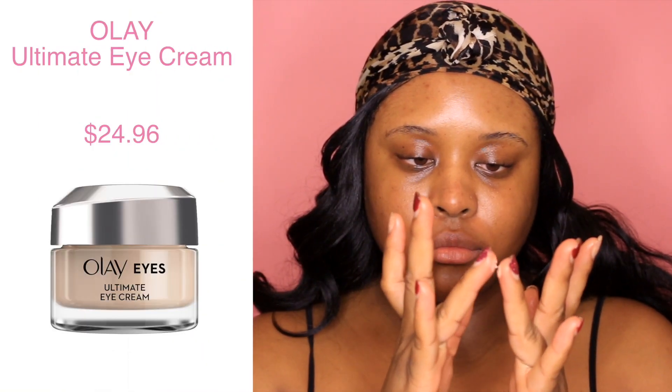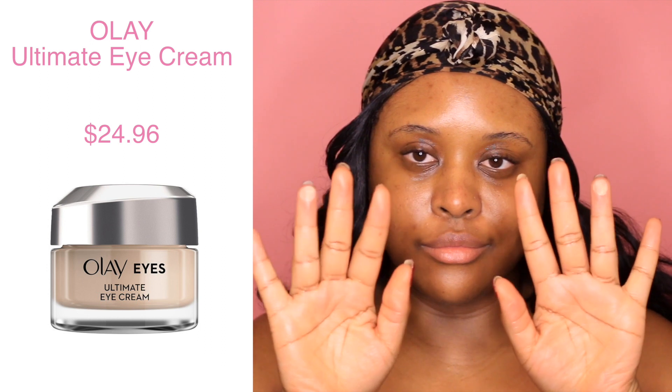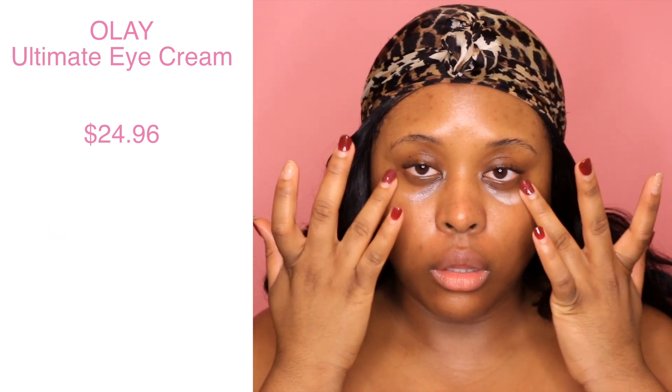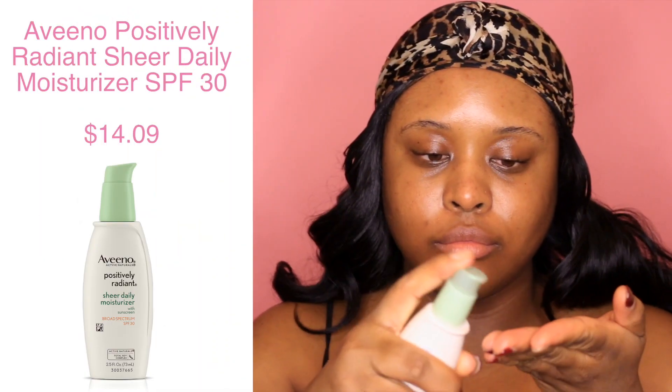Now I'm going into eye cream. It's important that you wear an eye cream — you should start in your 20s. I just started using this Olay eye cream; I can't really recommend it or not yet because I just started it, and with skincare it takes a while to really figure it out. But you should be using some type of eye cream at night.